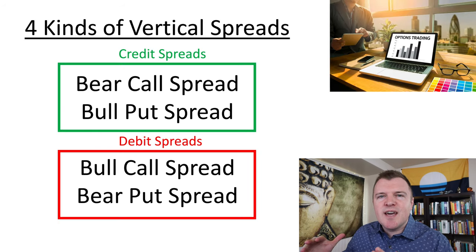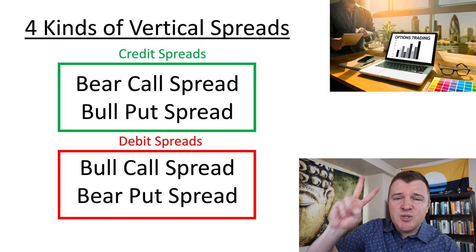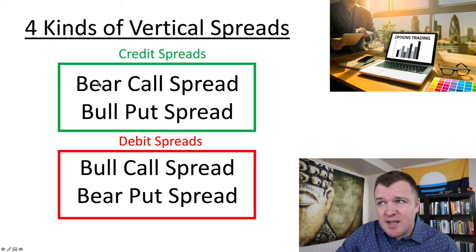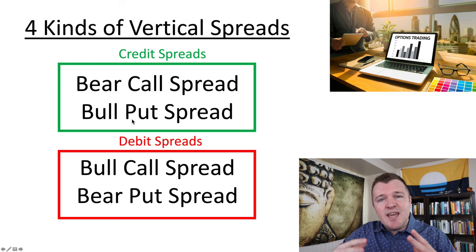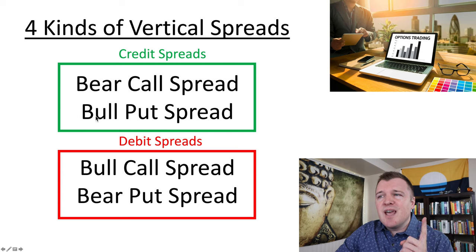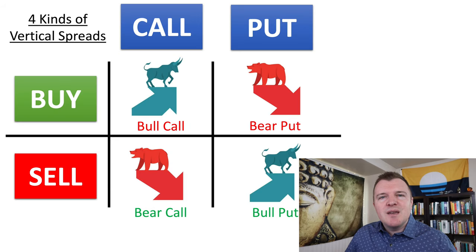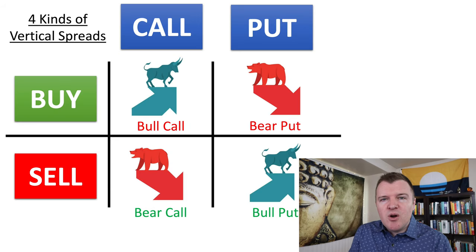A quick recap of the four kinds of vertical spreads: there are two credit spreads and two debit spreads, and the two kinds of credit spreads are the bear call and the bull put. You're net receiving a payment today. The iron condor is just a bear call spread and a bull put credit spread on the same stock at the same time.